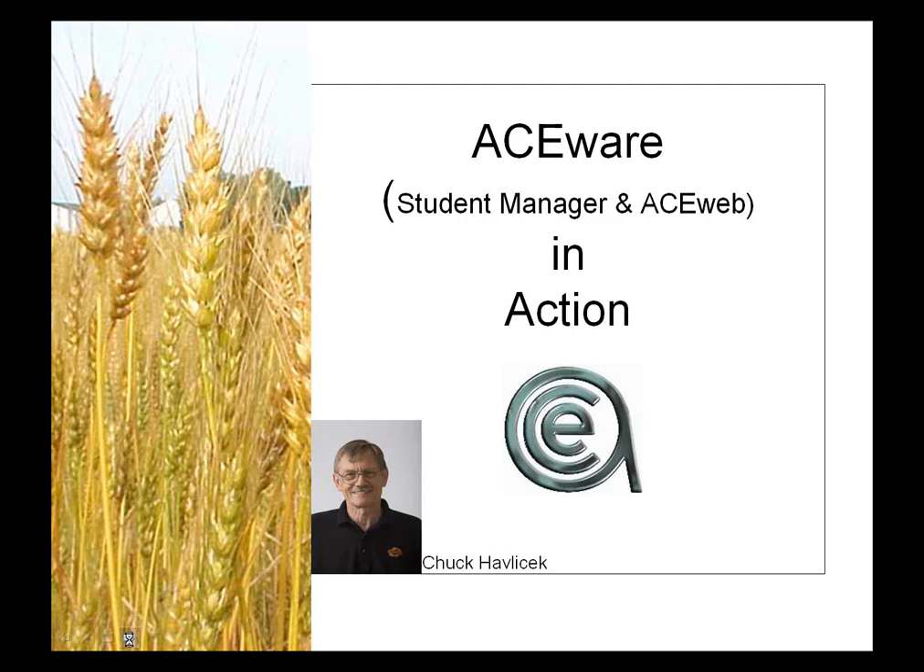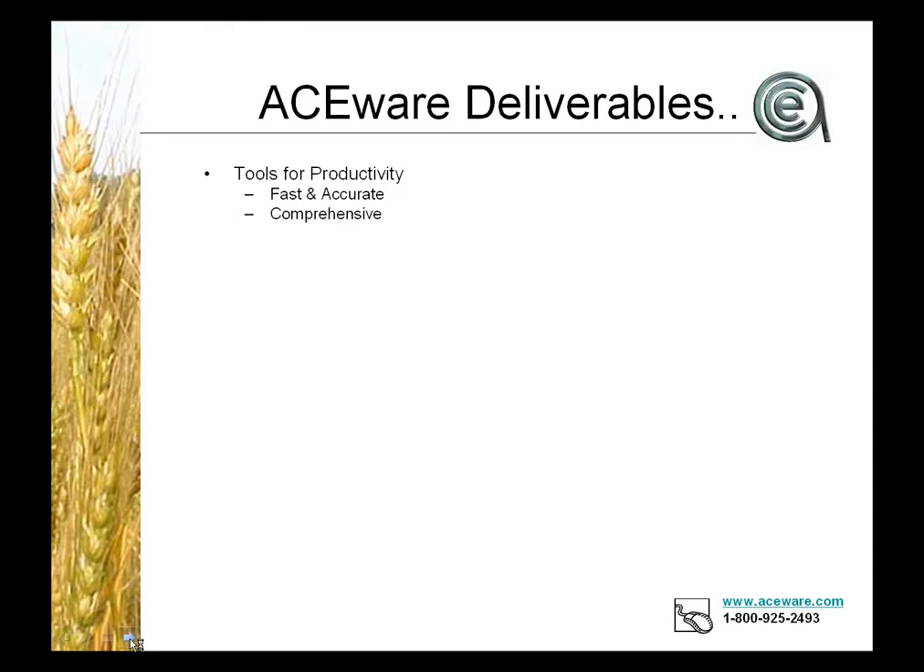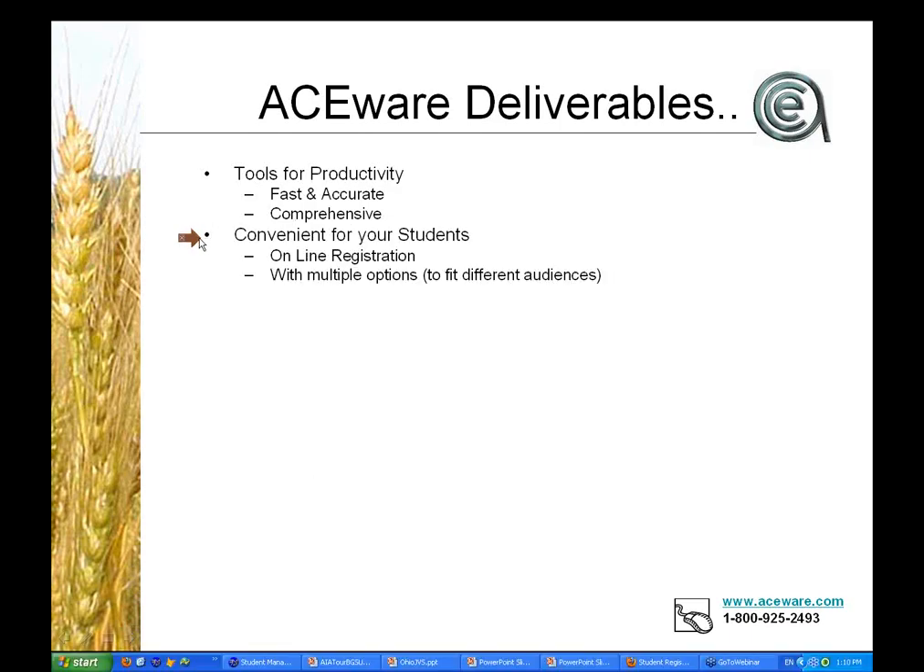Our whole purpose in being is to help you become more productive, whether it's serving students, generating courses, or counting the numbers. We try to improve your speed but also your accuracy so you don't have to correct things, and we give you a comprehensive set of tools for a variety of jobs. We also provide convenience for your students. Carrie just recently got the online registration module — with it, your students can enroll anytime, anyplace, and pay online.